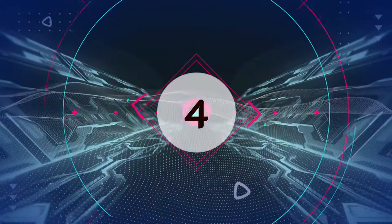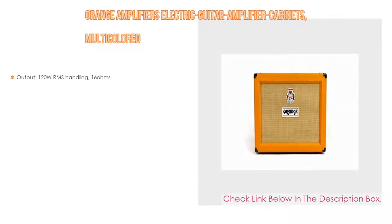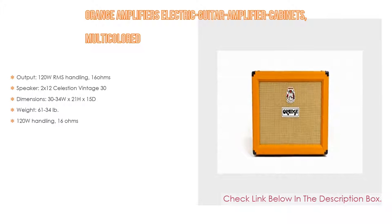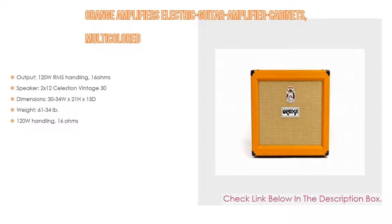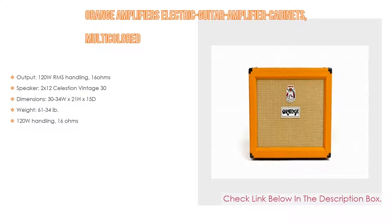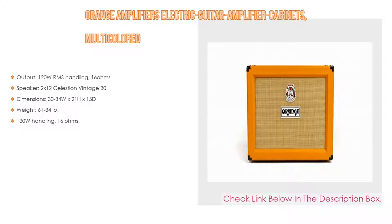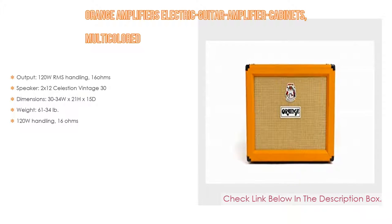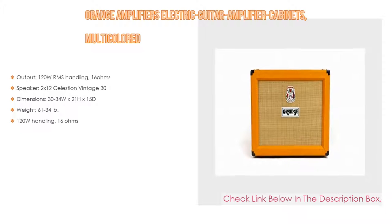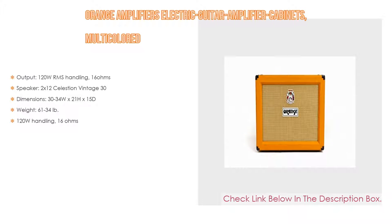Number 4. Based on user ratings, this Orange amplifier electric guitar amplifier cabinet, multicolored, comes in at number 4 on our list. It has many features as well. Output: 120 watts RMS handling, 16 ohms. Speaker: 2x12 Celestion Vintage 30. Dimensions: 30.34 width x 21 height x 15 depth. Weight: 61.34 pounds.